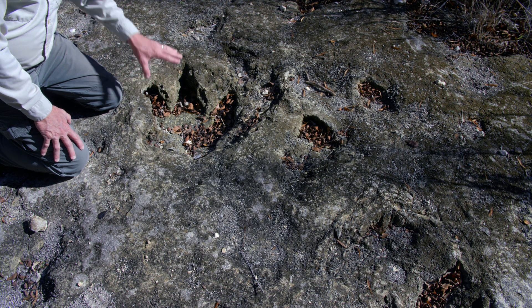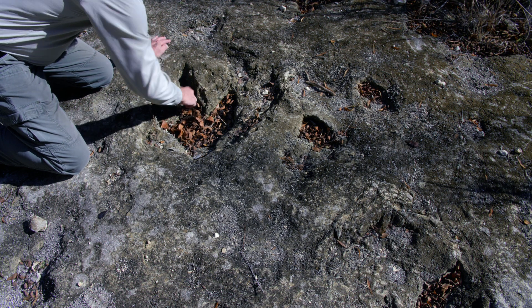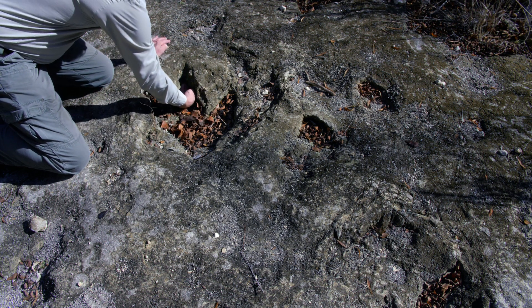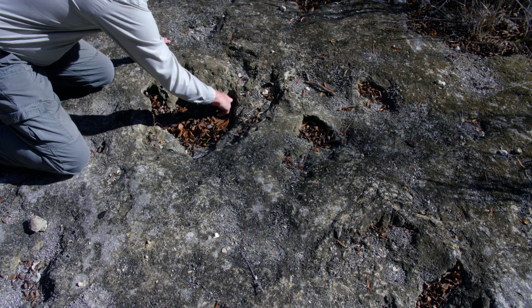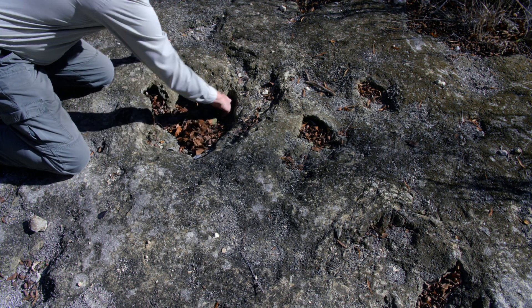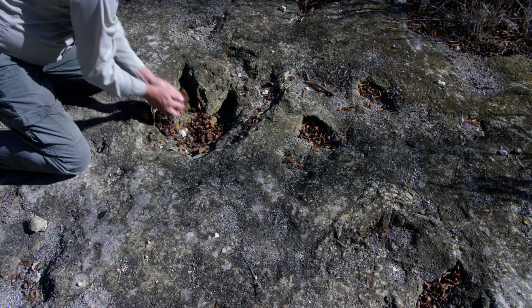This particular track is sunk very deep. It actually extends — this toe print extends well under the rock, as it does over here as well. I'll just clean this out a little bit, and you can get a better idea of the individual shapes of the toes.